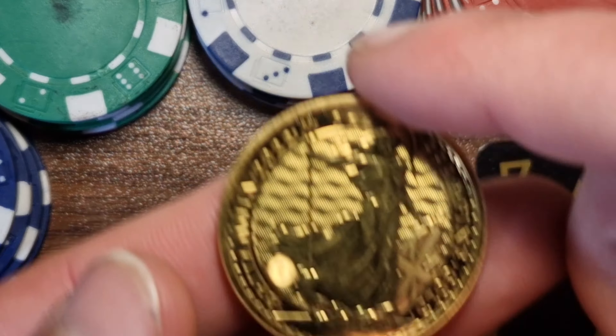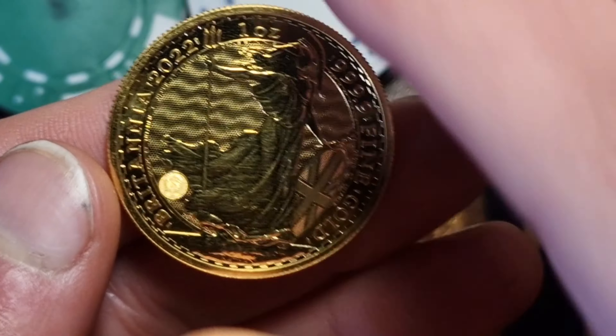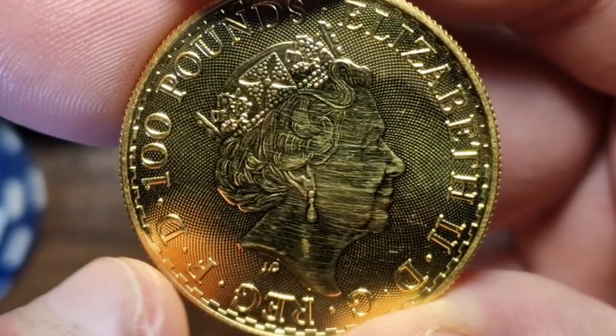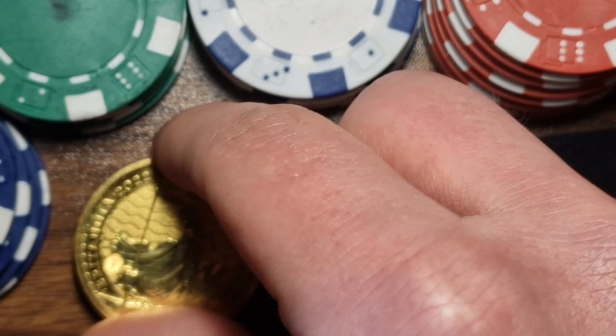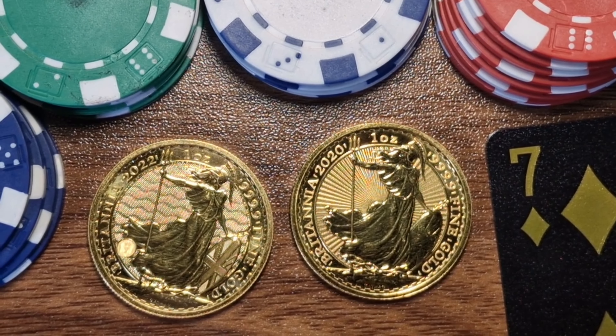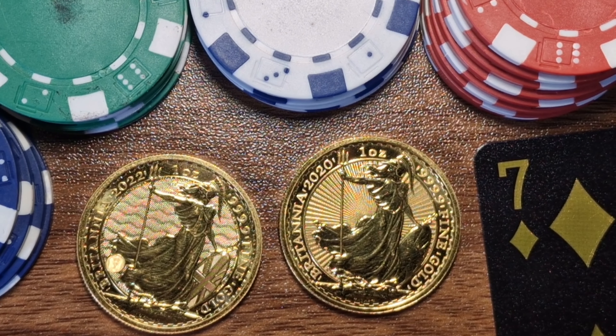Since 2021 they've been producing coins with the new hologram feature, and also the waves and the dots on the back of the coin make it harder to replicate. This new hologram feature makes it very difficult for criminals to fake Britannias, which increases buyer confidence when it comes to selling. In turn, the security features are what attracts me to buy them.